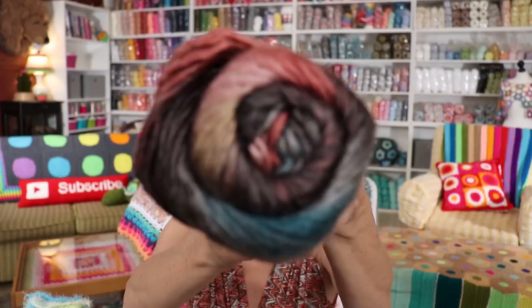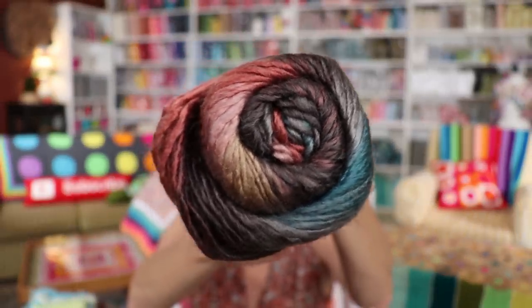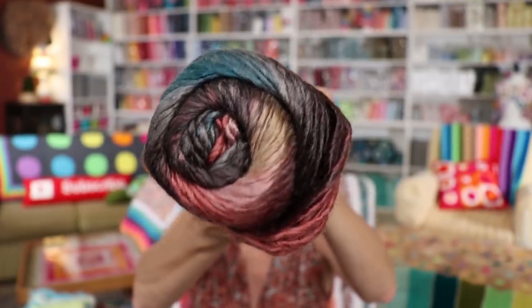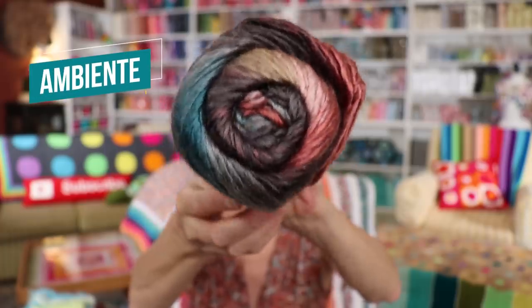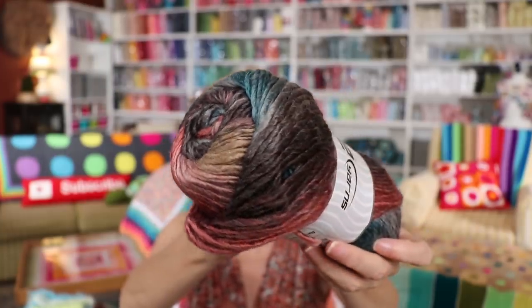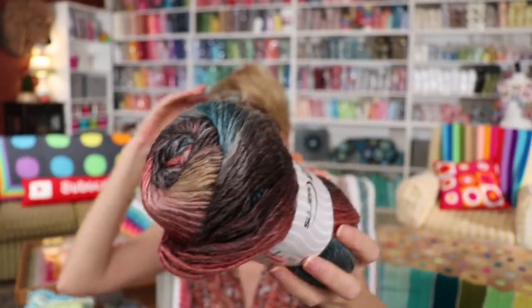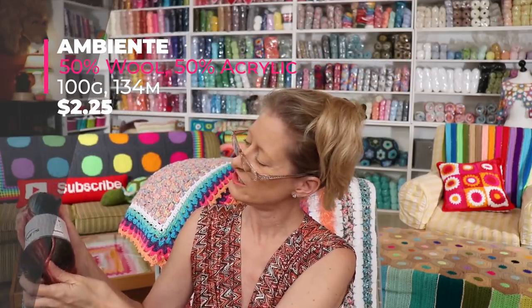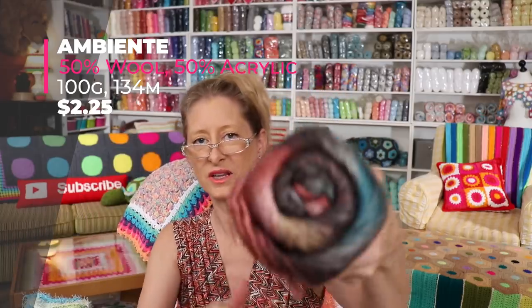Looking at my stash — what do I want to use? Name that yarn! Who knows it? It is Ambiente, from Ice Yarns — I love it, link in the description box below. This yarn — look at the colors! Other than fabulous, which of course it is, it is 50% wool, 50% acrylic, 100-gram ball, 134 meters, and it is a size 5 bulky. It's a bulky.